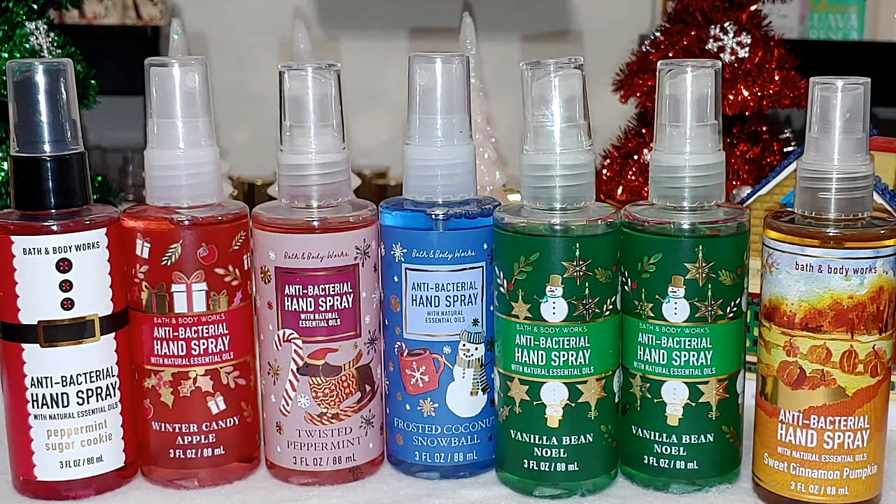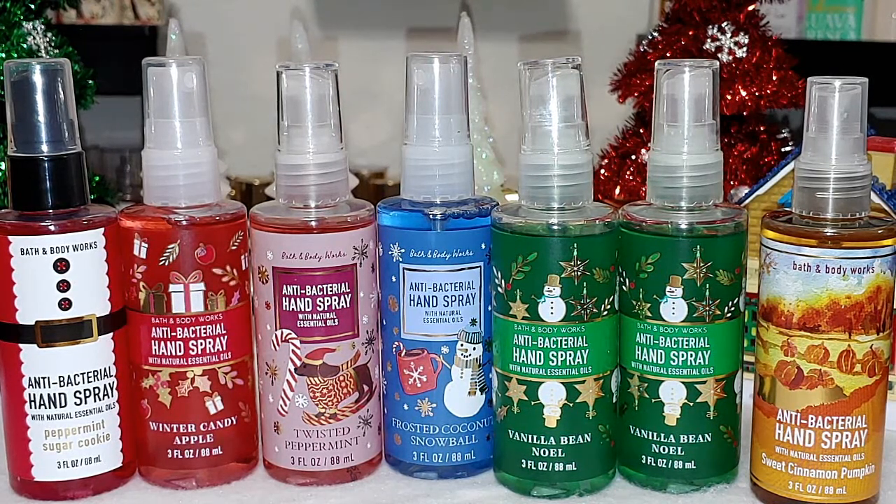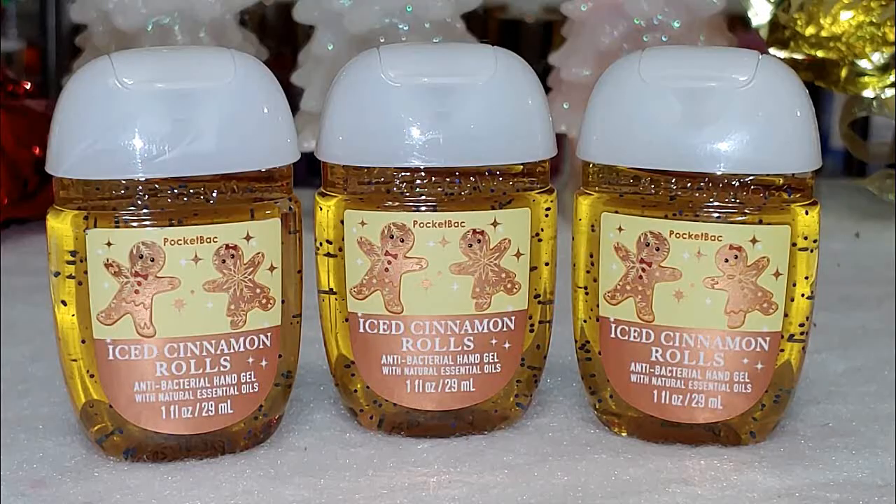I have twisted peppermint — I actually have one in my purse. I have frosted coconut snowball — I actually gave my mom one of those. I have two vanilla bean noel and one sweet cinnamon pumpkin. For the pocket bags, I have iced cinnamon rolls — one of my favorites. I absolutely love the hand soap. I cannot wait for the soap sale because I still have an iced cinnamon roll soap from last year and I haven't touched it until I can restock up on it.